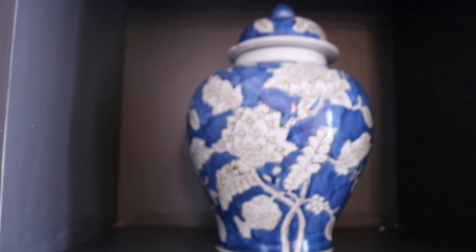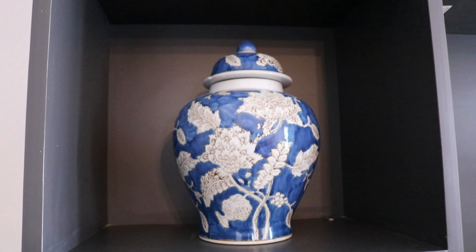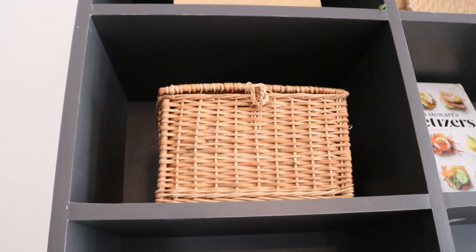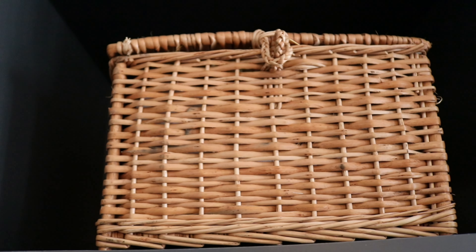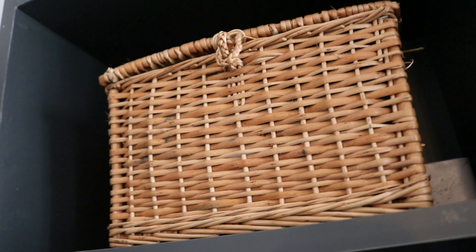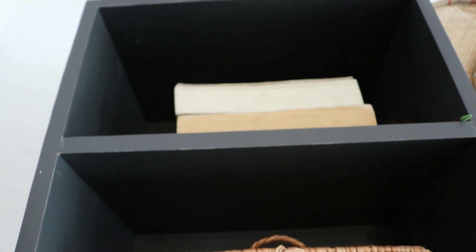Moving on, this is a beautiful temple jar gifted to me by a brand called Pure Home and Living, and I absolutely love it. Then on the upper shelf I have this wicker basket which I bought from a seller in Srinagar — I bought it online. I love such baskets: you can store things and they look pretty as well.